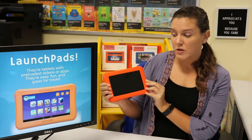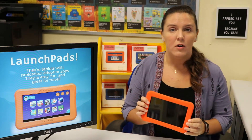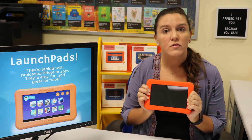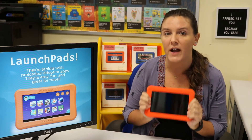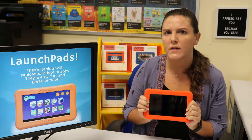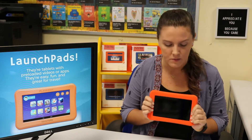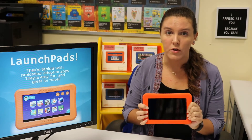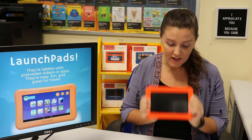Each Launchpad has a different theme. There's some that are STEAM, all about creativity; there's a fire safety one; there's some that help you get ready to go to school; and there's even some that help you learn or practice different languages. Currently we have Spanish and English, but we can get more if people tell us they're interested. We have them for ages three and older, all the way through middle school, so there's always going to be something for everybody.